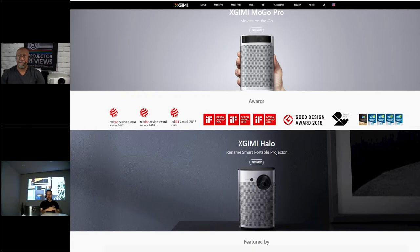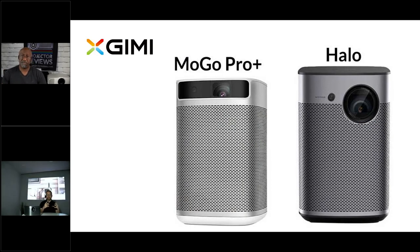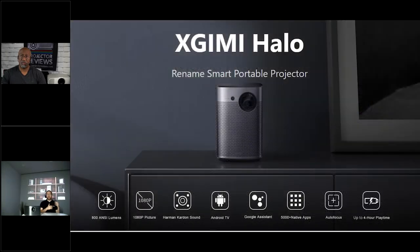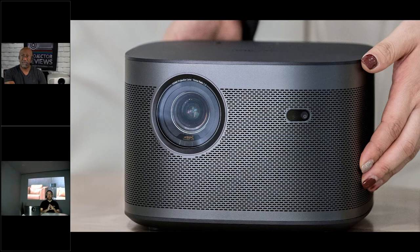XGIMI is quite a young company in the projector market. We started in 2012 — it actually started in somebody's bedroom. Our CEO was essentially our first product manager, very focused on customer experience and product development. So the company took a very big leap into what it means to use a projector in your home. From the very beginning, XGIMI started developing products that were going to be used at home.